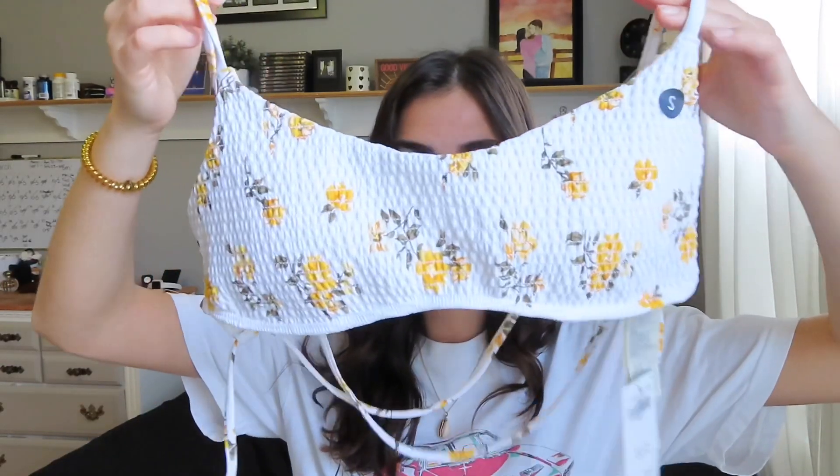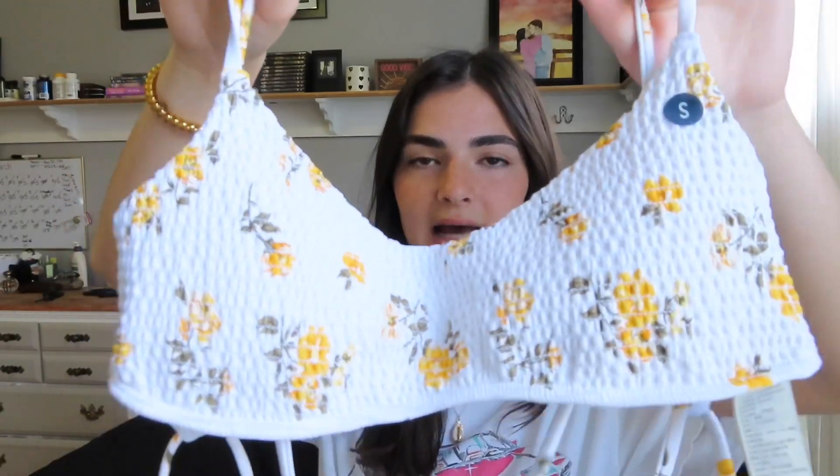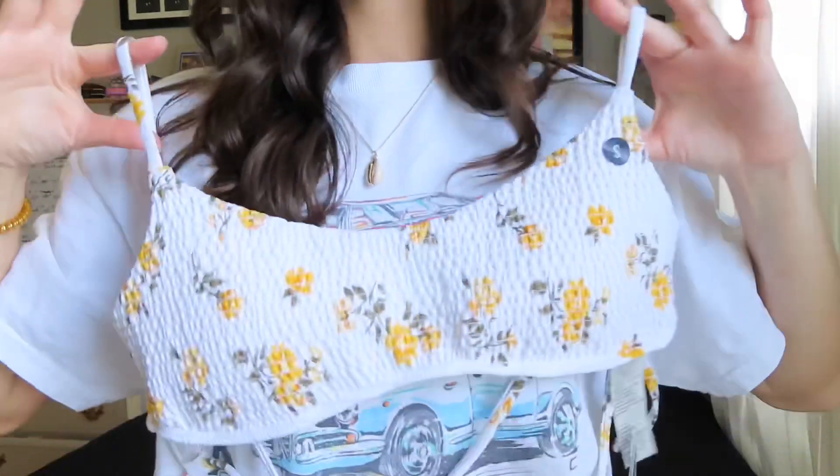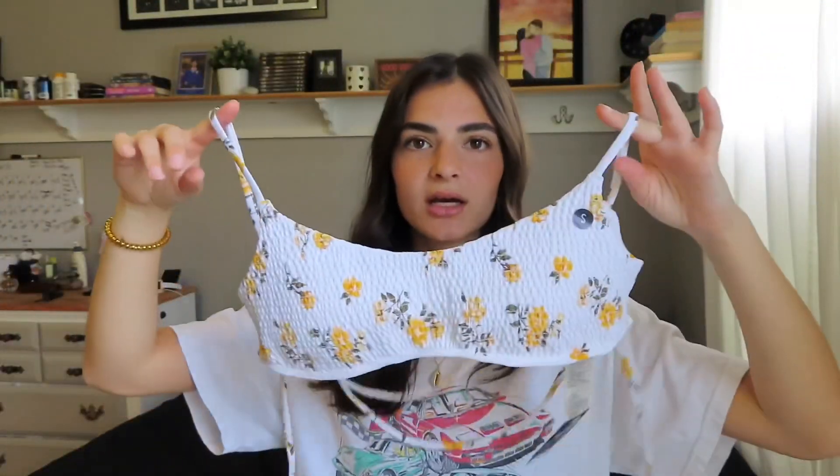The first bikini is a pretty floral pattern — it's white with yellow flowers and has that scoop neck which is really flattering. The straps go around and tie in the back so you feel really secure in it. It does have padding, which I really like — I refuse to wear a bathing suit without padding.